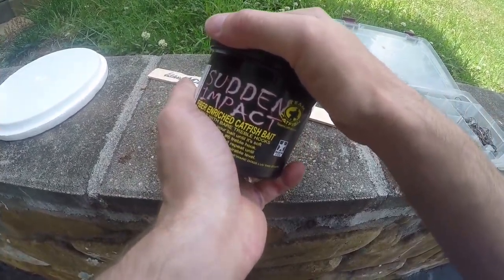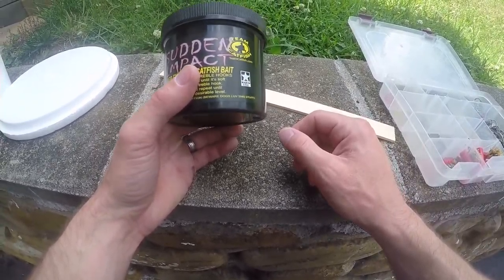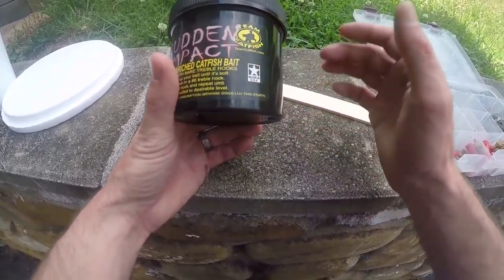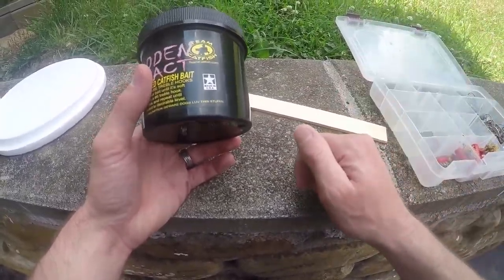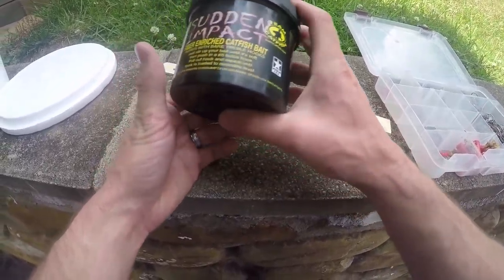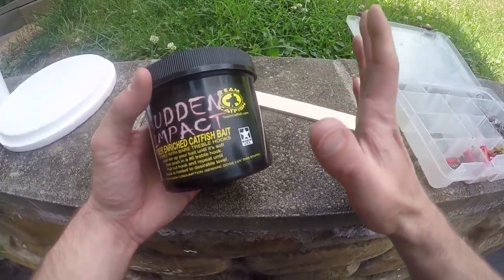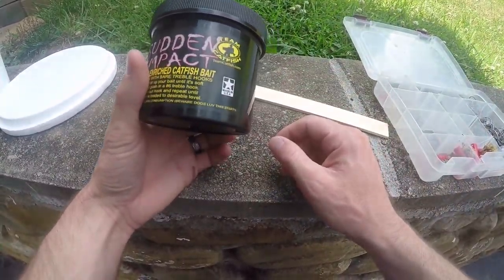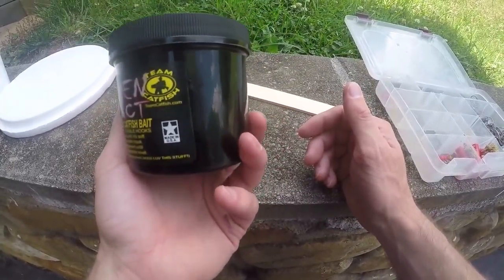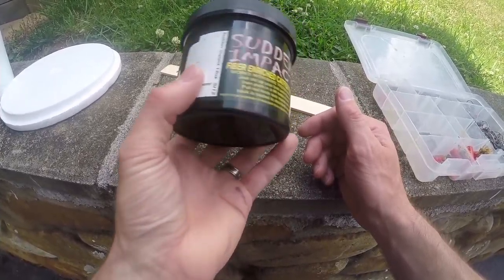Usually when the water temp hits around mid-70s or even high 70s is a really good time to use this stuff. I've caught channel catfish in high numbers — around 15 or so — on this. What you saw today, it's maybe still a little early to be using this stuff in my personal opinion, but anyway, if you haven't tried it, go ahead and give it a try. I think it costs about ten dollars.